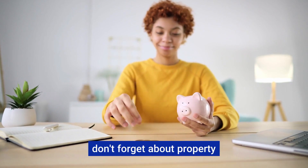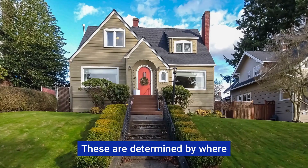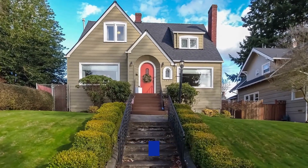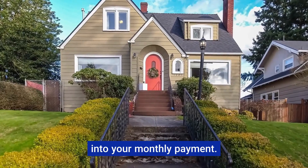Besides these, don't forget about property taxes and homeowners insurance. These are determined by where you live and the condition of your home. They're crucial and get bundled into your monthly payment.